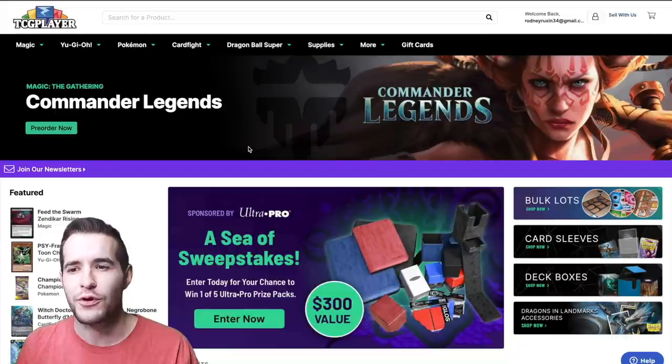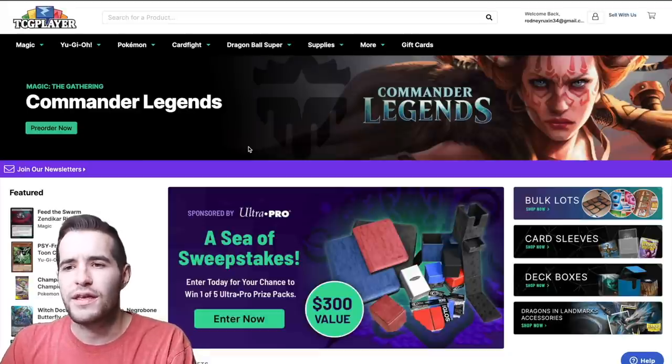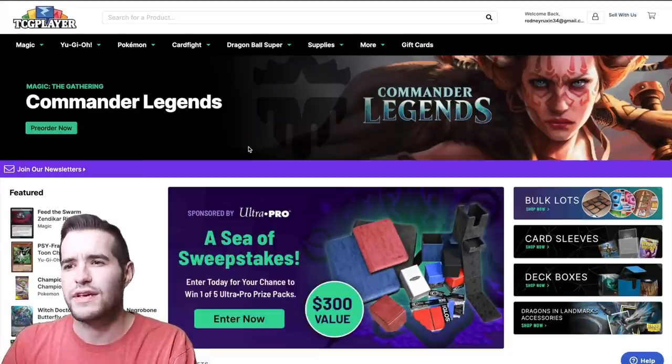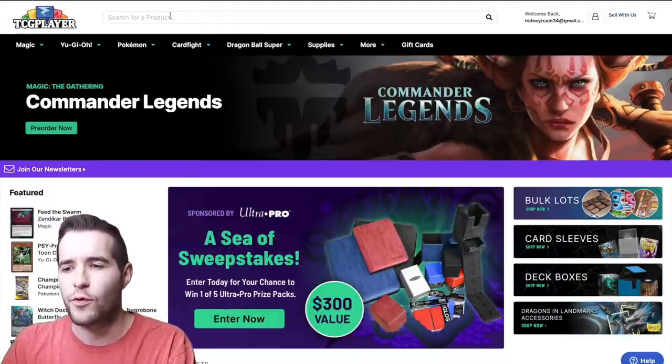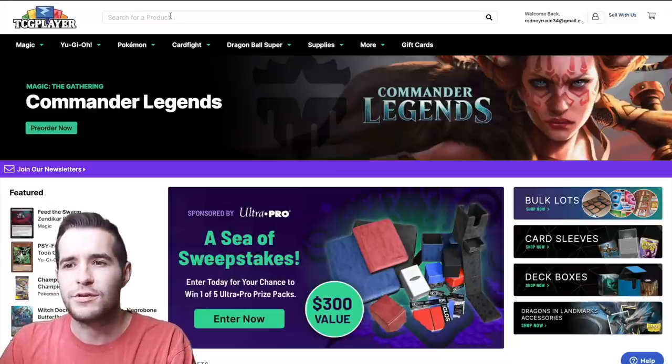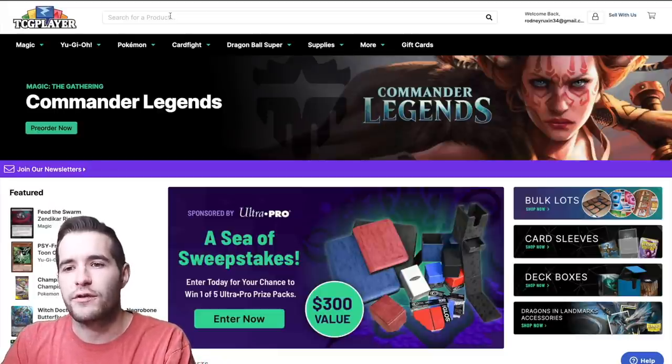A couple of tools you can use to assess the value of your cards: first, TCGPlayer, which is a trading card marketplace online mostly available in the United States and possibly Canada. If you're not in the US, you might use Card Market or something similar. You can also use eBay. So I'm going to show you — let's go value the Shinado.